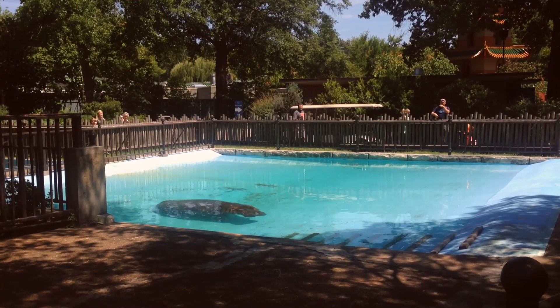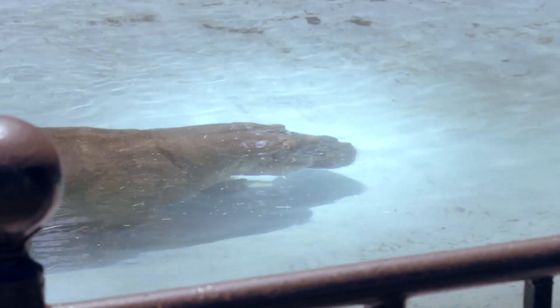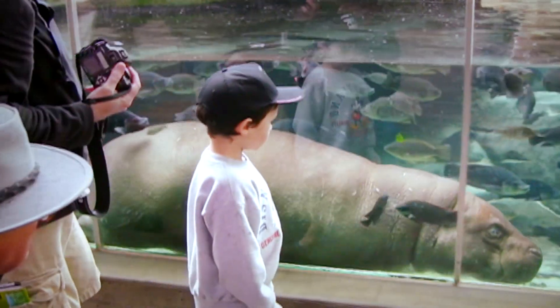Hippos move almost like a ballerina underwater. Even though they're really large, they do lots of spinning around and gliding underwater. They're actually very graceful.